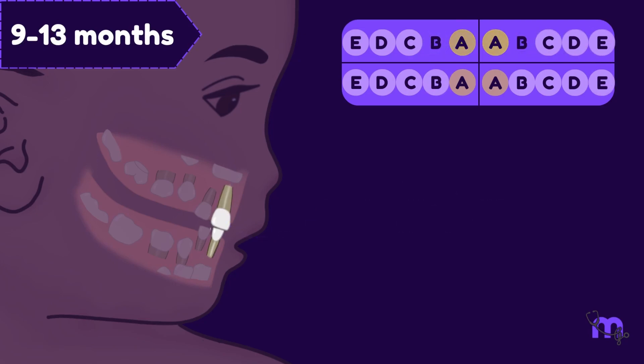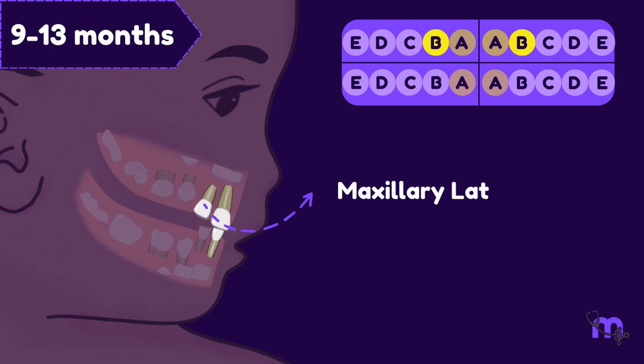Just about a month later, the chomping crew gets bigger, with the maxillary lateral incisors joining in.